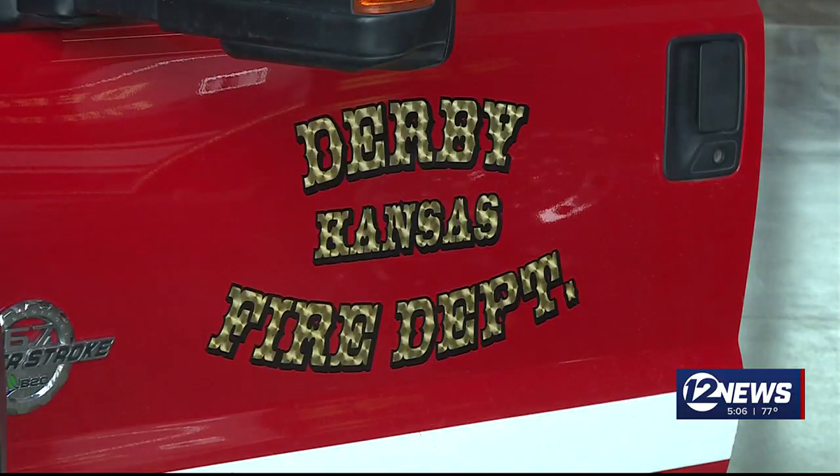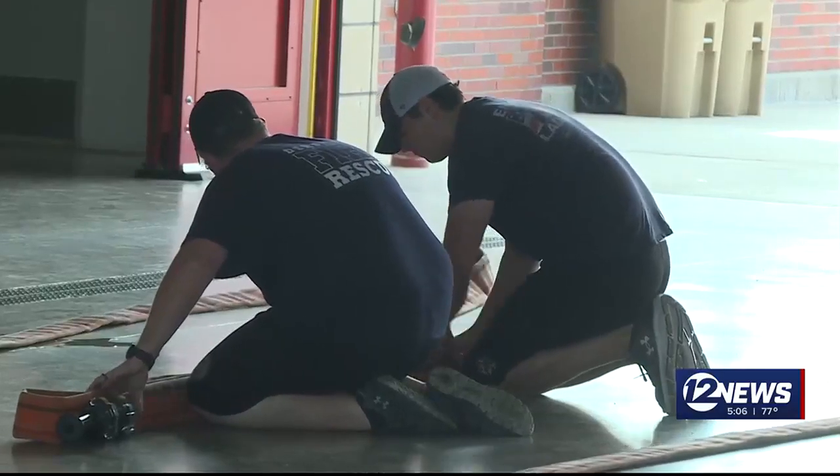Derby Fire Chief John Turner says he and his crews are planning ahead. When the risk starts to elevate, we'll bring in more personnel with off-road vehicles and start forming teams to combat those fires.